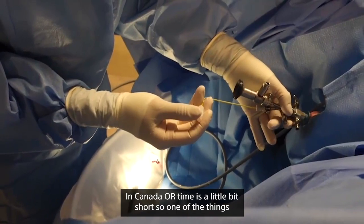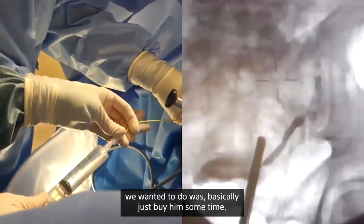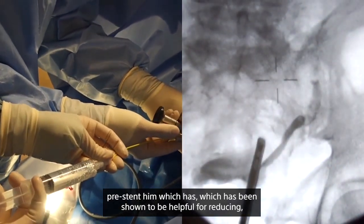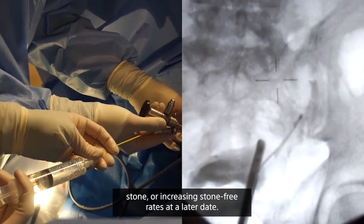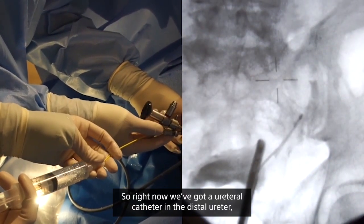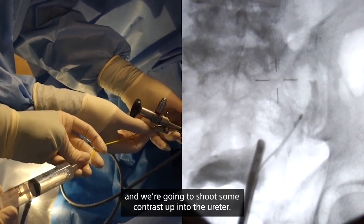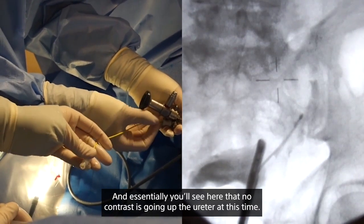In Canada, OR time is a little short, so one of the things we wanted to do was basically buy him some time — pre-stent him, which has been shown to be helpful for increasing stone-free rates at a later date. Right now we've got a ureteral catheter in the distal ureter and we're going to shoot some contrast up, and you'll see that no contrast is going up the ureter at this time.